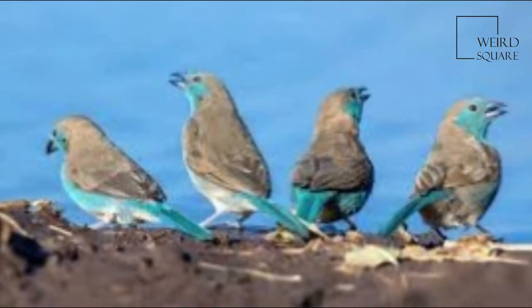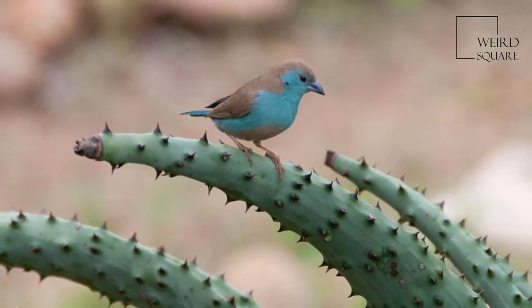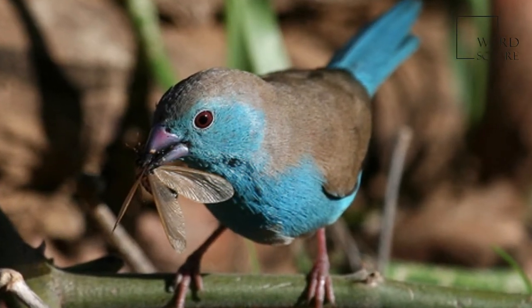The nest is an oval-shaped structure with a short entrance tunnel on the side, constructed of grass stems and inflorescences and lined with feathers. The nest is normally placed among the foliage of a bush or tree, especially umbrella thorn and sickle-bush Dichrostachys cinerea.